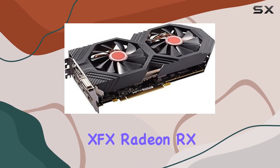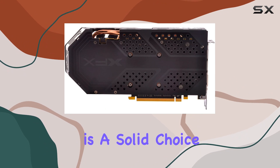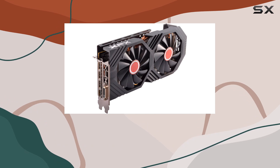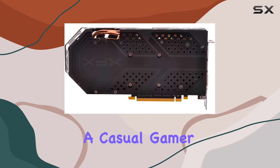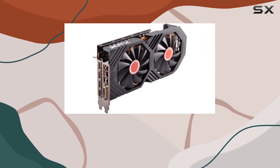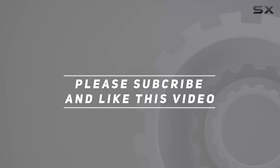Overall, the XFX Radeon RX 580 8GB GDDR5 graphics card is a solid choice for gamers and content creators alike. With its impressive specifications and reliable performance, it's sure to elevate your gaming experience to new heights. Whether you're a casual gamer or a hardcore enthusiast, this GPU won't disappoint. Check out the video description for an updated price, and thank you for watching.